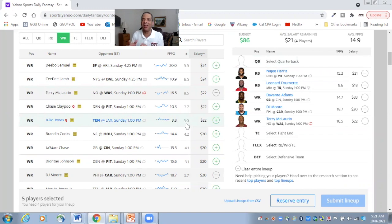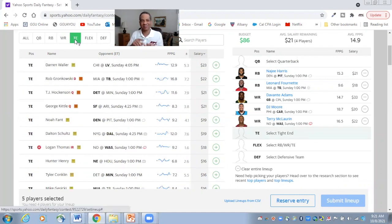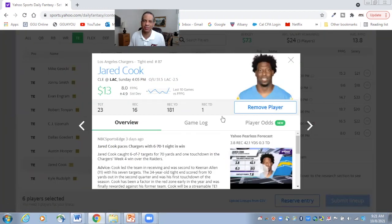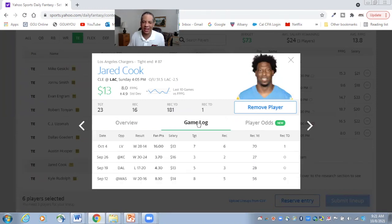From here, with an average salary left of $21, I look at tight end. The Chiefs aren't on this slate, so Kelsey is not an option. Waller is intriguing at only $23, but I want to save money, so I'm going to grab Jared Cook at only $13. Jared Cook is at home, he's favored, and he faces the Cleveland Browns. Justin Herbert is looking great once again, and he obviously has Mike Williams and Keenan Allen to throw to, but he also targets Jared Cook at nearly six targets a game. I like the bargain at $13.